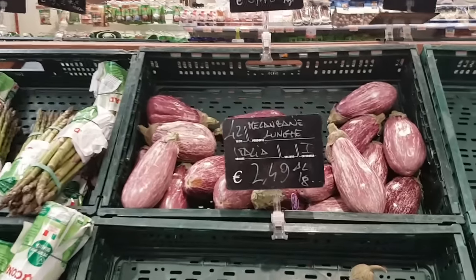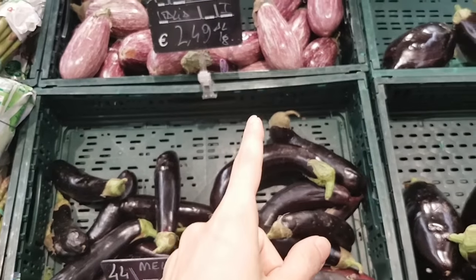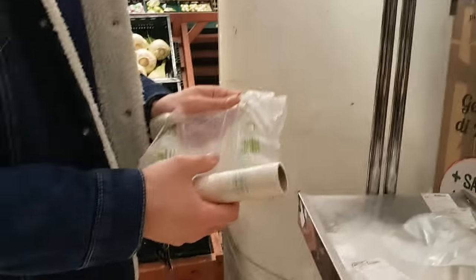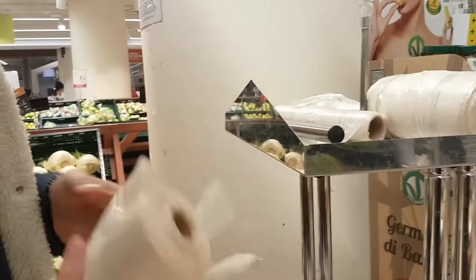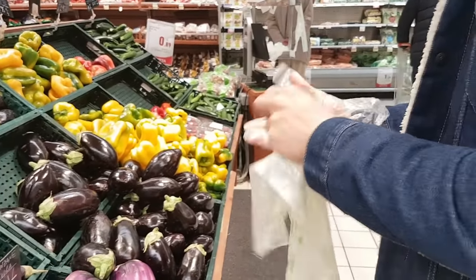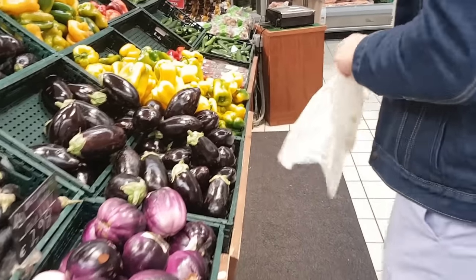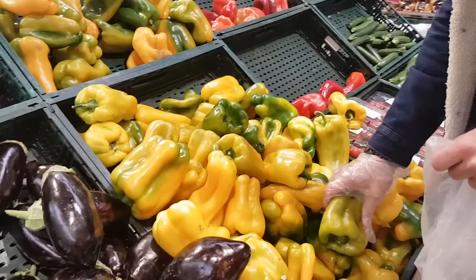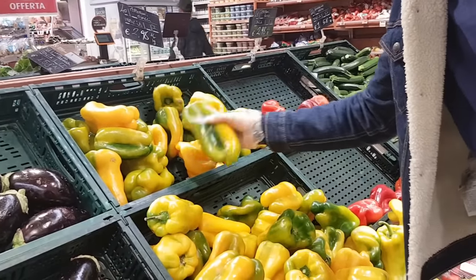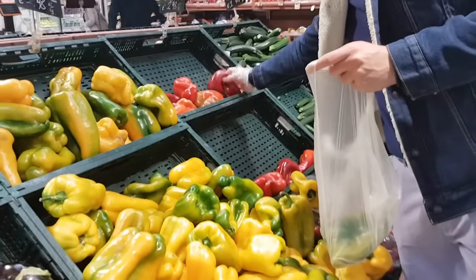The price is per kilo. So if you want some — I hate eggplant — you just take a plastic bag from here. Let me show you. You're also supposed to wear a glove. I'm going to tell you, many people don't actually do that. But in theory, you're supposed to wear a glove when you do that. You just take your plastic bag and you pick what you want. So let's just get a couple of pepperoni — I think you call it bell peppers. This is why you wear gloves — because you can actually touch the ones you like.